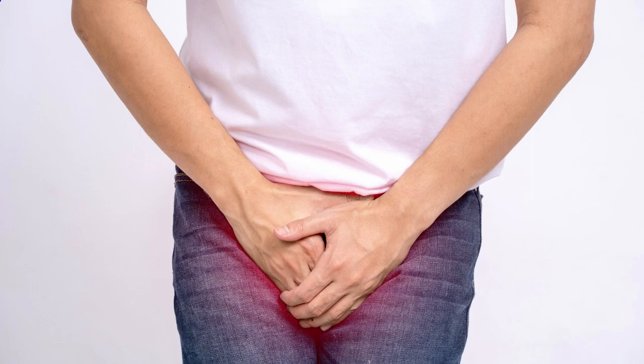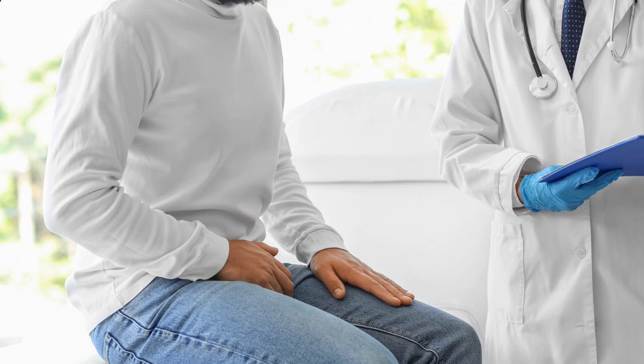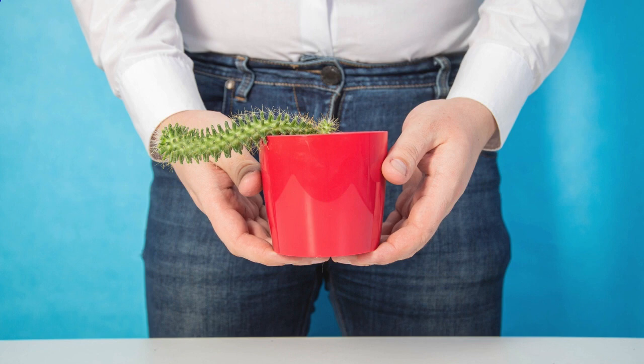Hey there, fellow YouTube enthusiasts. Welcome back to our channel, where we bring you all sorts of useful information to help you live your best life. I'm your host, and today we have an important topic to discuss: how to shrink your prostate.